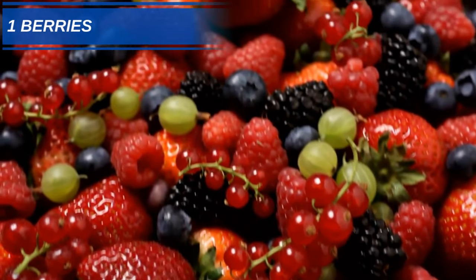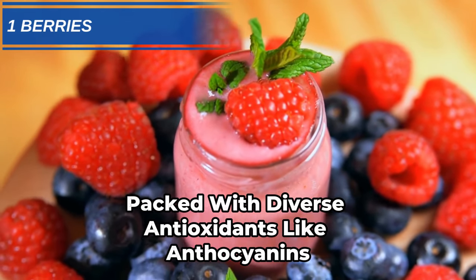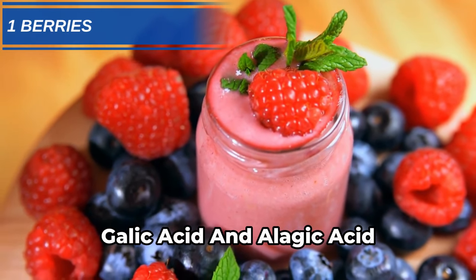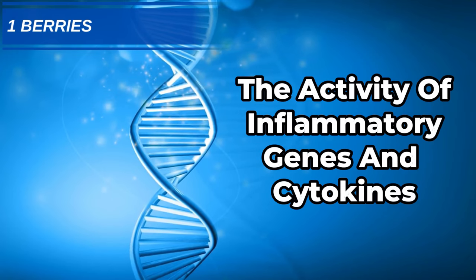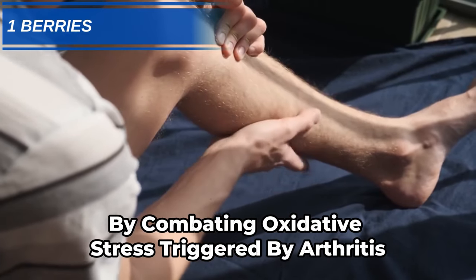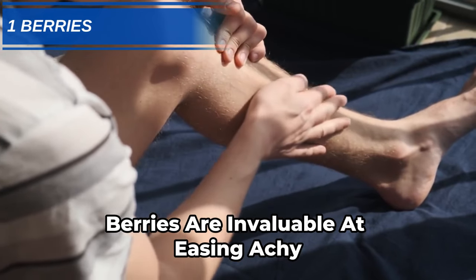And at number 1: Berries. Packed with diverse antioxidants like anthocyanins, gallic acid, and ellagic acid, berries reduce the activity of inflammatory genes and cytokines. By combating oxidative stress triggered by arthritis, berries are invaluable at easing achy, inflamed joints.